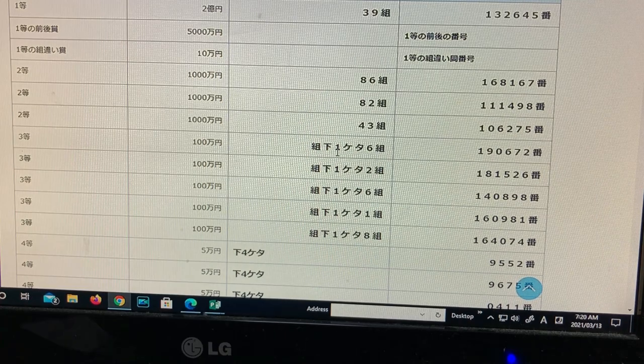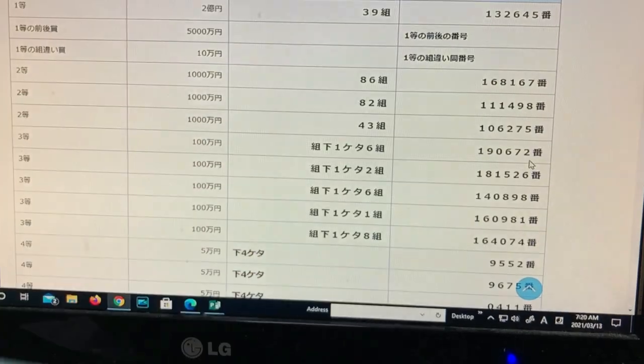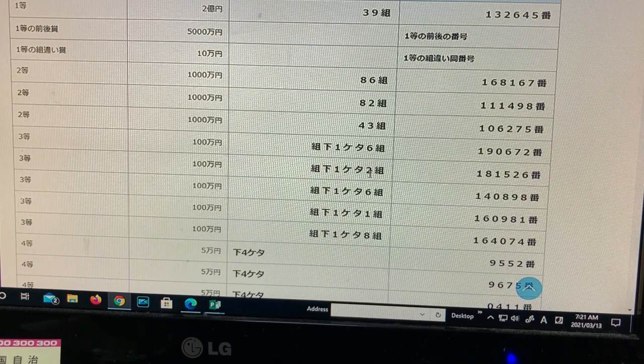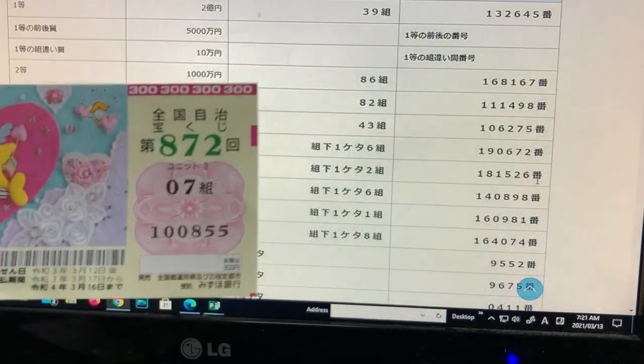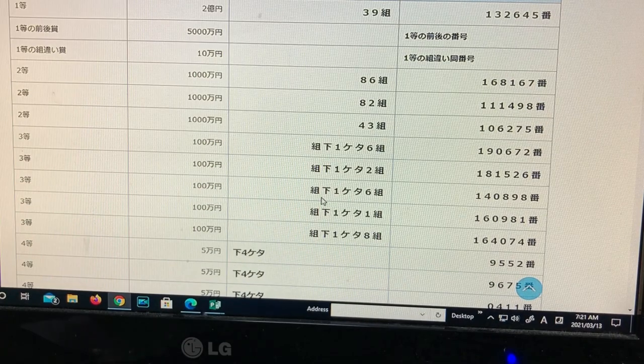To win the first third prize, the last digit of your grouping number must end in 6 — for example, grouping 16 would be fine — and you must have exact numbers 1, 9, 0, 6, 7, 2. No good for me. To win the second third prize, again the last digit of your grouping must end in 6. No good — I have grouping 7. To win the third third prize, the last digit of your grouping must end in 6 and exact numbers must be 1, 4, 0, 8, 9, 8. No good.